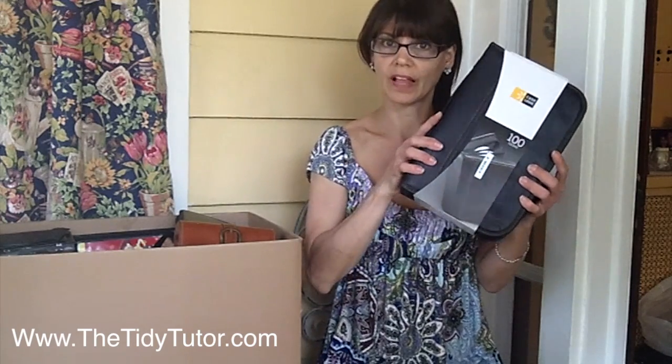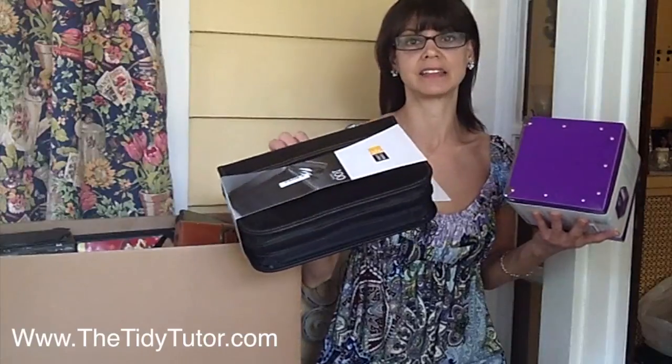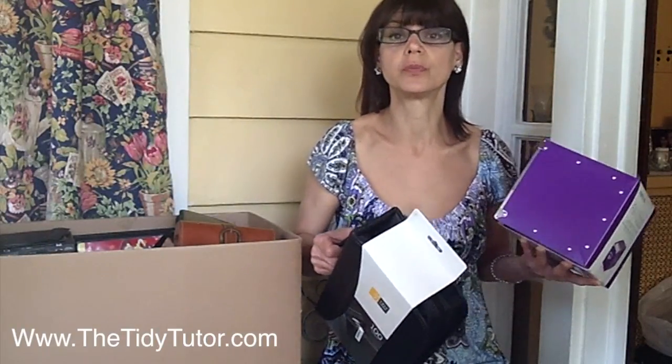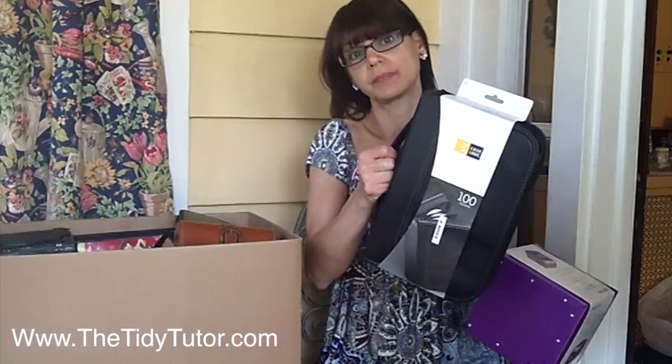Another plus about having one this size, as opposed to the big cases, is that it's easily taken with you. If you have a DVD player in your vehicle for your kids, you can just grab this and take it. Or if you're like us and you live in New Jersey and go to the Jersey Shore for a full week, they usually don't have cable in the places we rent, so we bring our DVDs with us. This makes it really convenient.